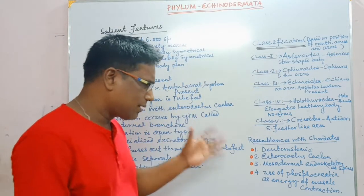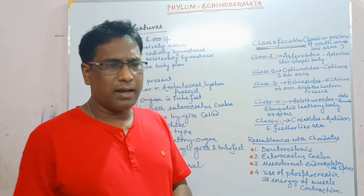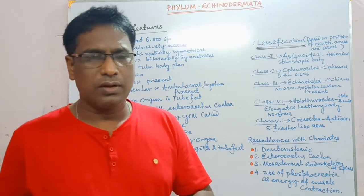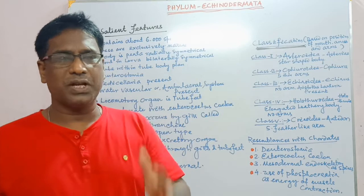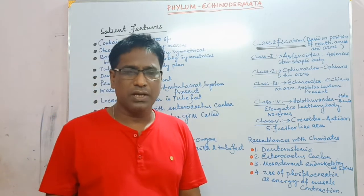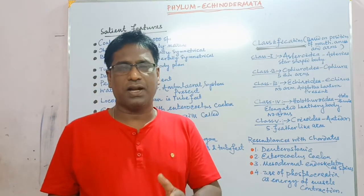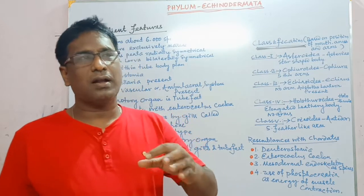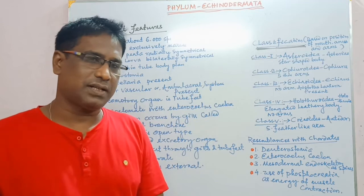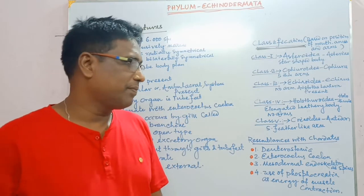Another important feature is regeneration power, otherwise called as autotomy. If accidentally any arm of the starfish gets lost, it can grow and complete its development, reappearing once again. That is called autotomy.